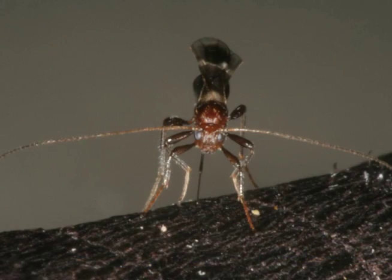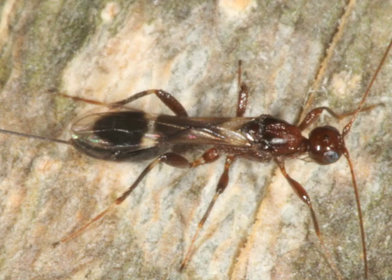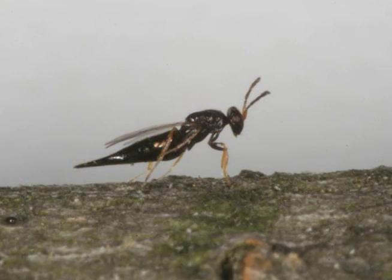We have three individual parasitoid wasps — these are stingless little organisms — that we've identified in the beetle's home range in Asia that appear to be the primary control agents, meaning there are other species that may attack EAB, but these three probably offer us the best chance of success in establishing some kind of a predator-prey balance here in North America. There are two species that attack the larval form of the Emerald Ash Borer, and the third species attacks the Emerald Ash Borer's eggs.